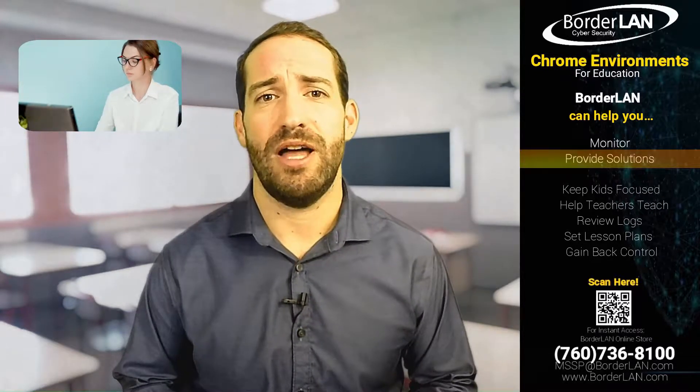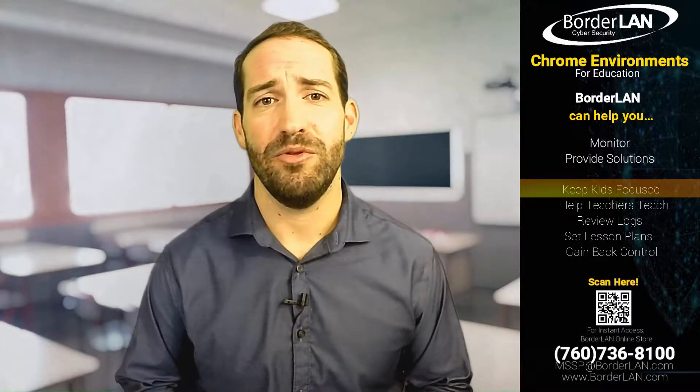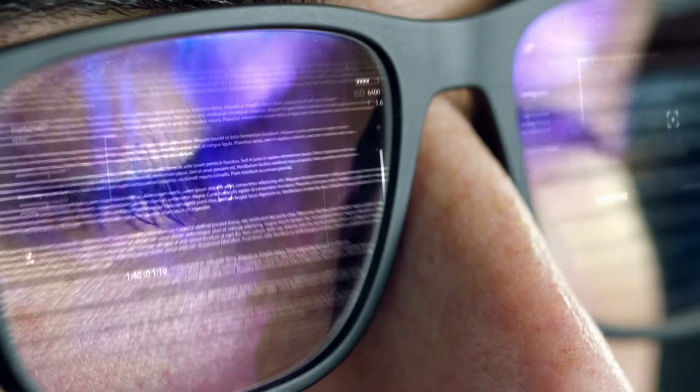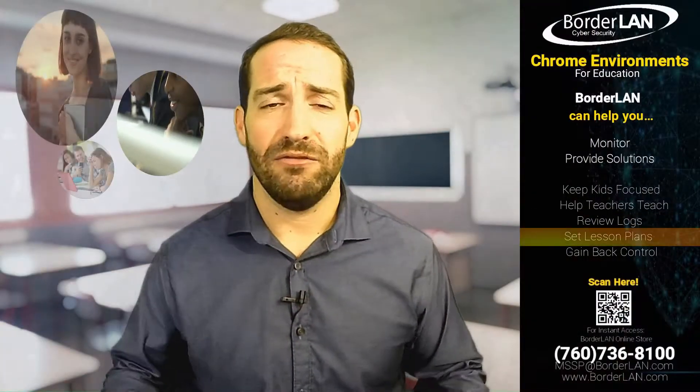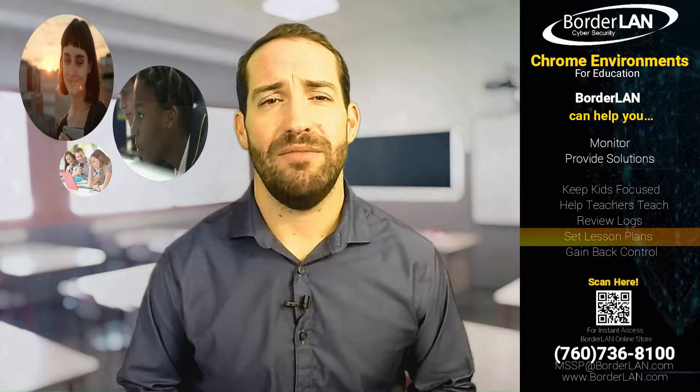We provide solutions that will allow your educators not only to keep kids focused, but to enhance their ability to teach and educate in the classroom. They can go back after the fact and look and see what every student was doing at all times. They can have lesson plans already organized, automatically start for them anytime that they want.